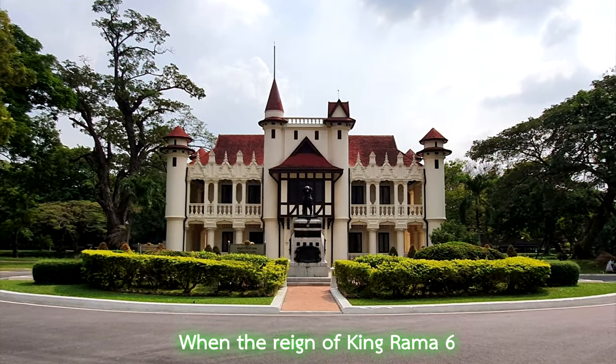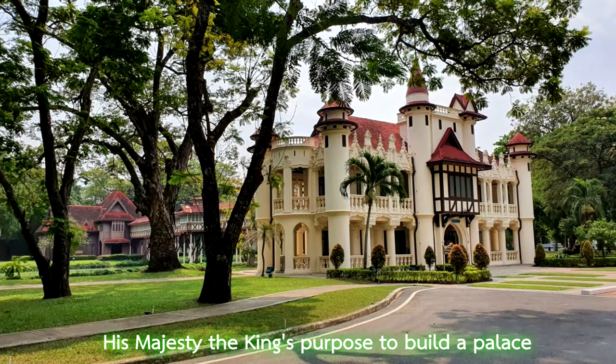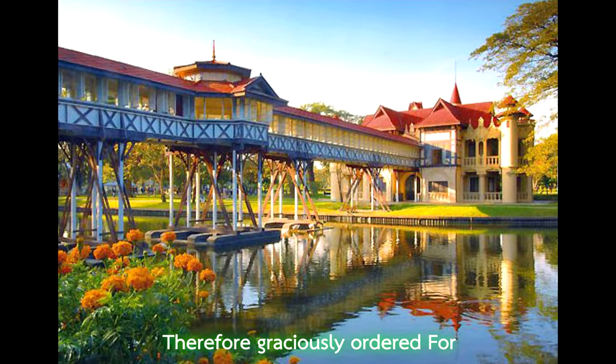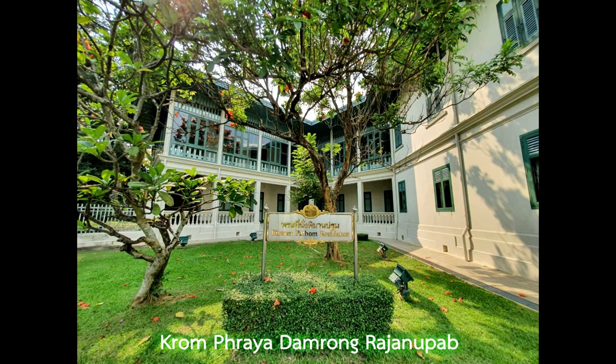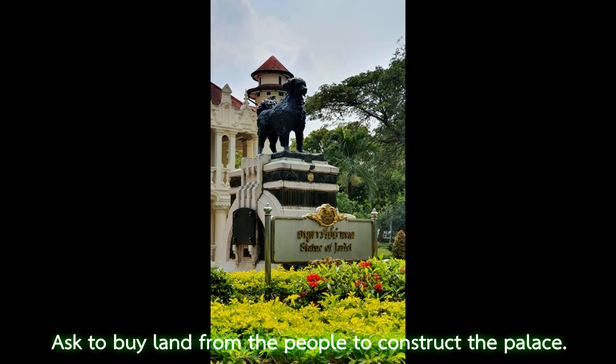During the reign of King Rama, His Majesty the King proposed to build a palace that resides in connection with the royal court of Nakhon Pathom. Therefore, a royal order was issued to acquire land from people to construct the palace.